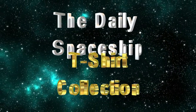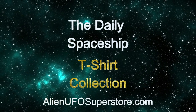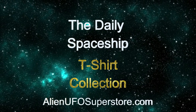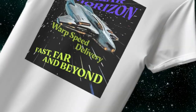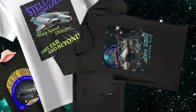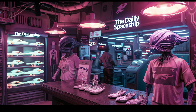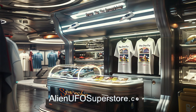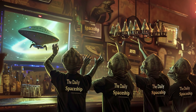Calling all space enthusiasts. Get ready to embark on an adventure like no other with the Daily Spaceship T-Shirt Collection from Alien UFO Superstore. From the iconic galactic odyssey to the legendary stellar horizon, including the Nova Nomad, Fun Spheres, and Star Serenity cruise ship, our ever-growing collection has your favorite ships in the fleet. Join the intergalactic community and show your support for your favorite spaceship and the Daily Spaceship video series with our exclusive line of tees.